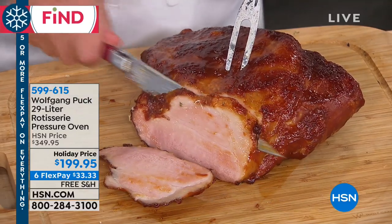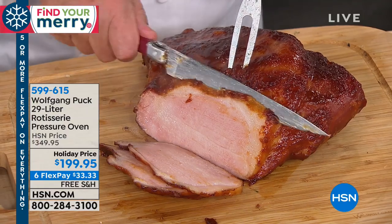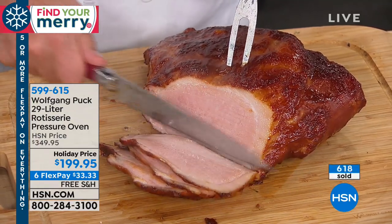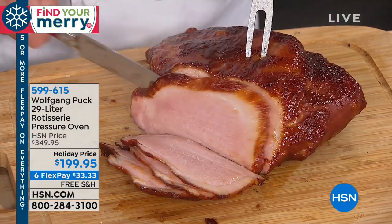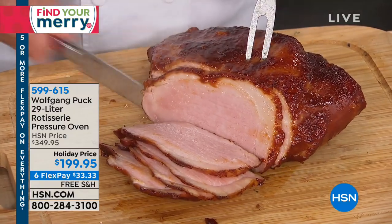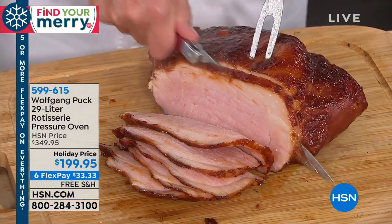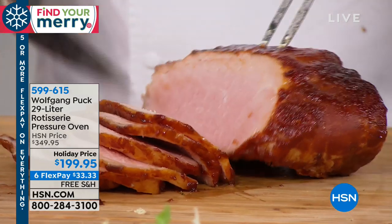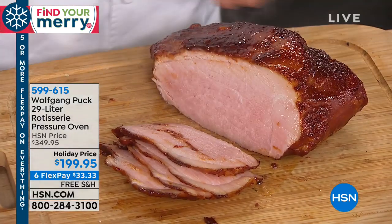Even a ham is juicy — look at the ham. Normally it comes out dry, but not in the pressure oven, because all the moisture in there has no place to go. So it stays in your ham, in your beef, in your chicken, in your turkey. Now you roast the ham, and you serve it with your macaroni and cheese right here.